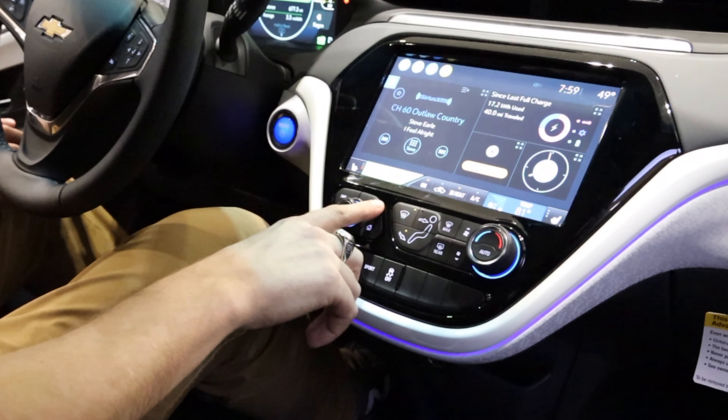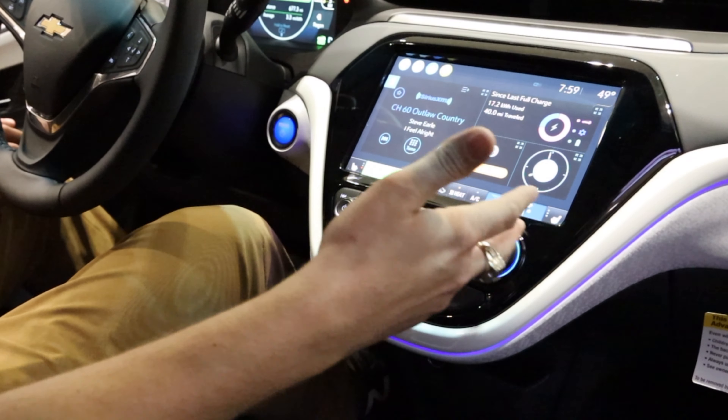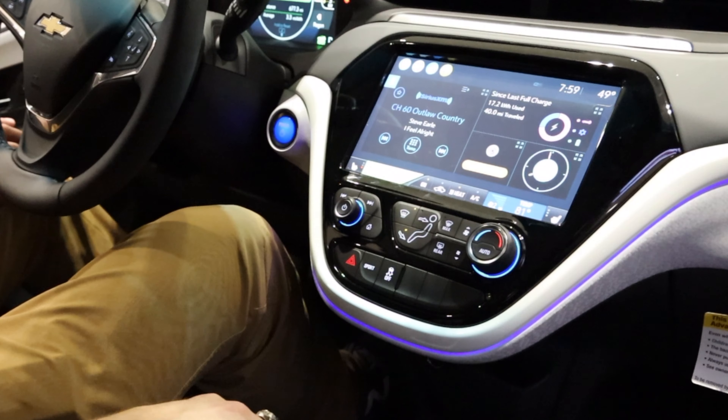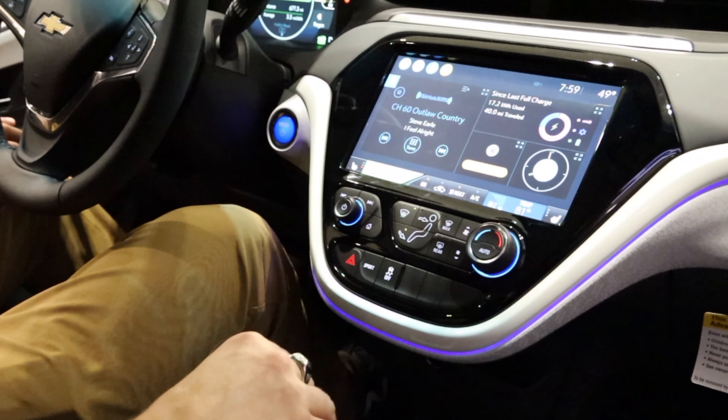You've got AM/FM/XM, and a Wi-Fi hotspot built into the car through OnStar. You've got Apple CarPlay and Android Auto. But the coolest thing about this car is a 259-mile fully electric battery capacity.